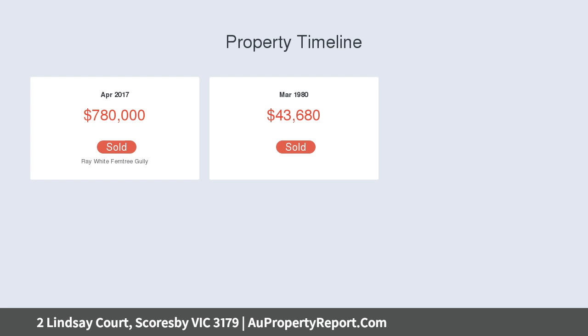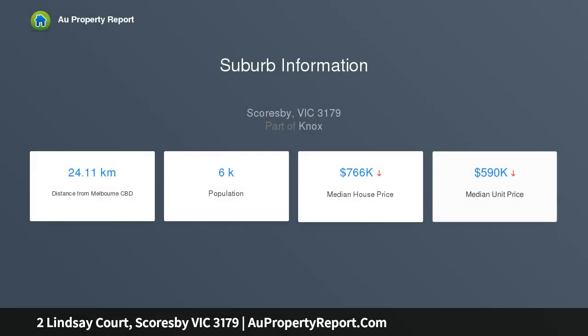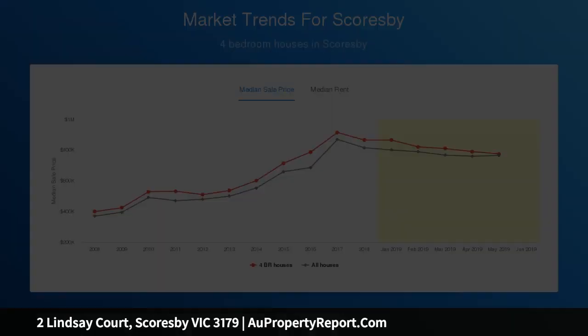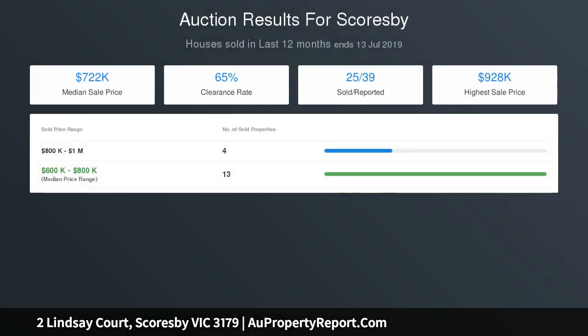Providing families generous accommodation, the thoughtfully designed floor plan features a spacious lounge and dining room, flowing through to a cheerful retro-style kitchen and adjoining family room. The secluded master bedroom is fitted with a walk-in robe and chic ensuite, with three remaining bedrooms placed towards the rear with a spotless family bathroom and separate toilet.